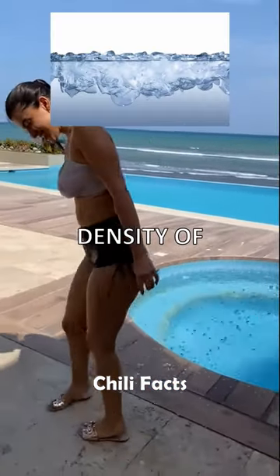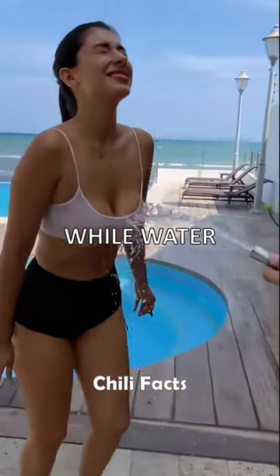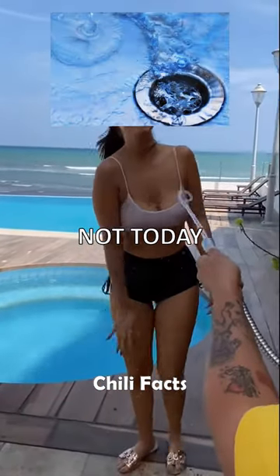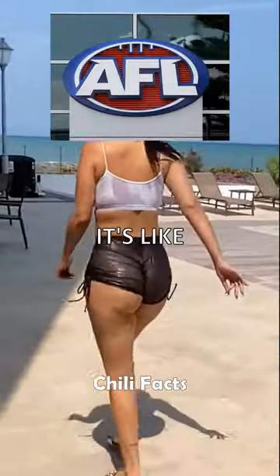Did you know that the density of ice is like the rebel of the water family? Yep, it's about 10% less dense than its liquid sibling. So while water usually follows the 'dense goes down' rule, ice says, 'not today.' Picture this: ice cubes floating in your favorite drink, breaking all the rules of density with style.